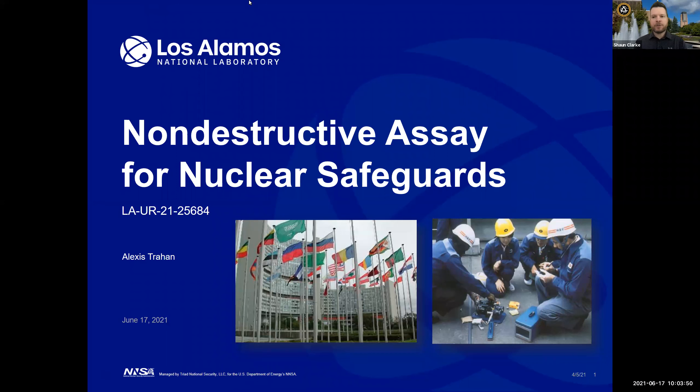Hello, everyone. I'm Sean Clark, Associate Director for the Consortium for Monitoring Technology and Verification. Today it's my pleasure to introduce our guest speaker, Dr. Alexis Trahan. She's a Senior Project Lead for International Nuclear Safeguards and an R&D Engineer with the Safeguards and Science Technology Group at Los Alamos National Lab. Please, Alexis, the floor is yours and welcome.